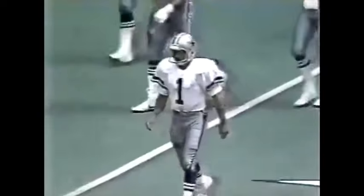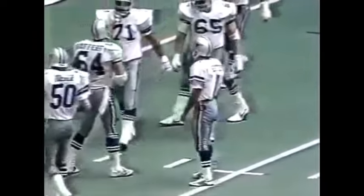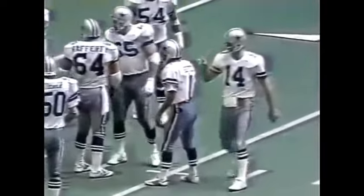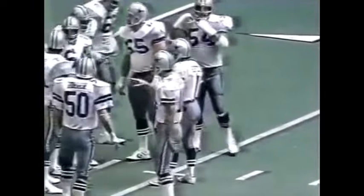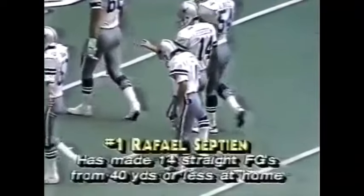White going to the end zone to Renfro — overthrown. They're well within Septian's range now with nine seconds. They can run one more play if they want, but they're not going to take the chance — well within Septian's range. They don't want to hurry him. We mentioned Septian injured his shoulder in practice; I think it bothered him on the 47-yard field goal attempt — he missed it wide to the left. He may be compensating for the pain.